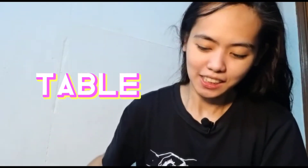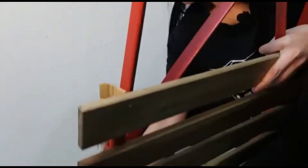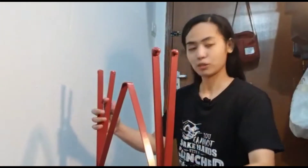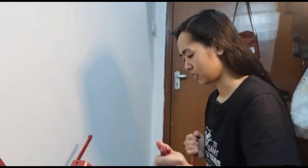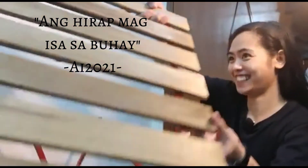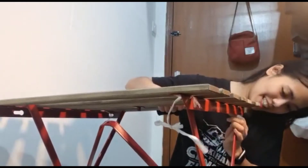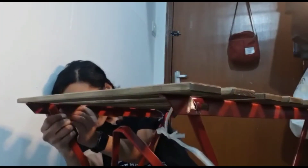I also bought a table because I don't have a table here in my room. Let's check it out. It's hard to open by yourself. Life is tough when you're alone. You really need someone to help with this. But I'll manage.